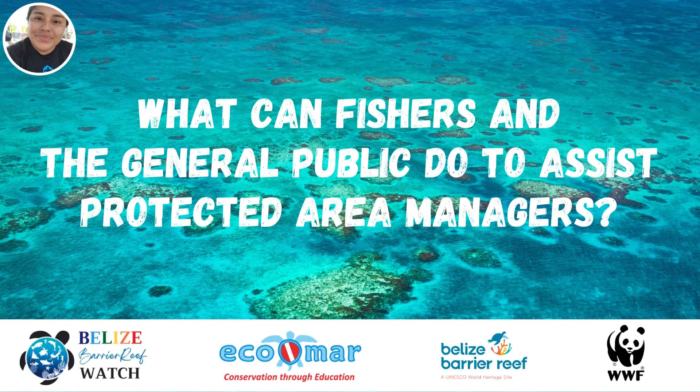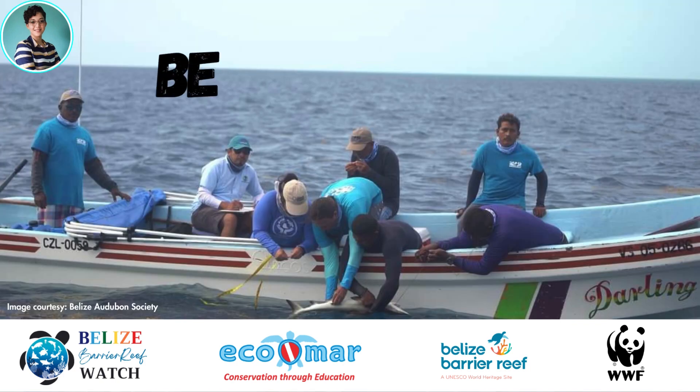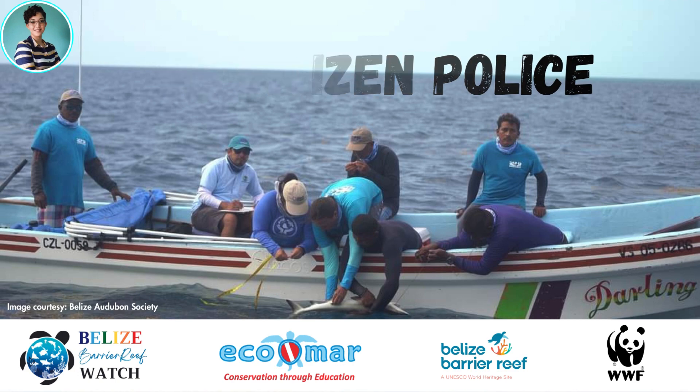What can fishers and the general public do to assist protected area managers? Fishers and the general public can help protected areas managers by being responsible stewards of our marine resources through sustainable fishing and purchasing of marine products, as per the fisheries regulations. In addition, we can all be citizen police to be a part of the voice when we see wrongdoings that affect the environment.